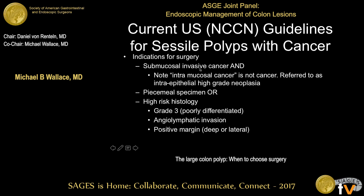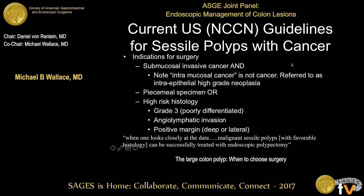If you have a submucosally invasive carcinoma and it was resected by piecemeal, or had high-risk histology — poorly differentiated, angiolymphatic invasion, or positive margin — those are the current NCCN guidelines for when surgery should be applied. Also, when you suspect invasion based on Paris or surface pattern morphology, that's when to consider upfront surgical resection. The NCCN guidelines note: malignant sessile polyps with favorable histology can be successfully treated with endoscopic polypectomy.